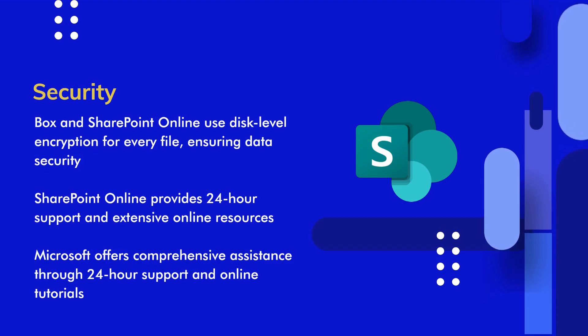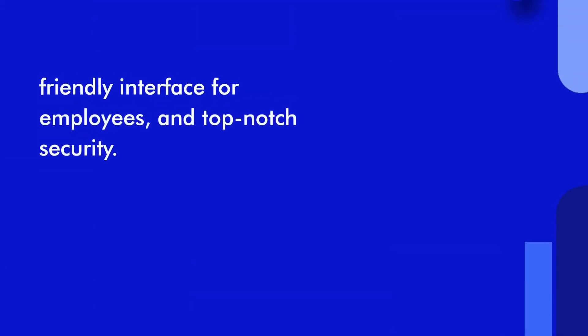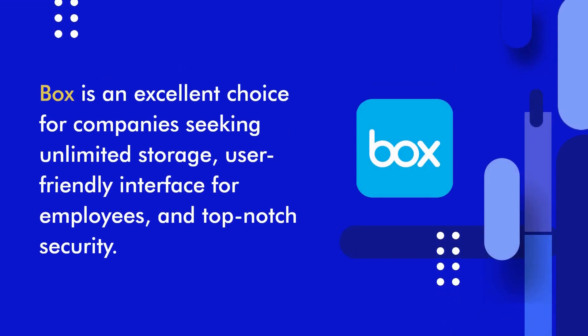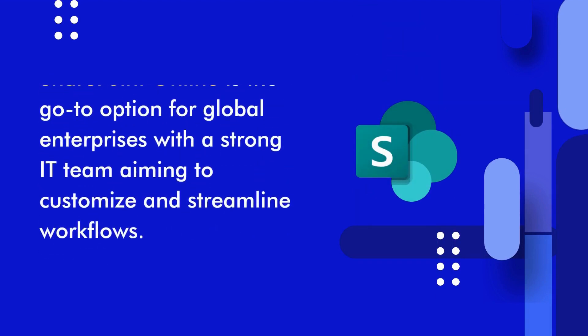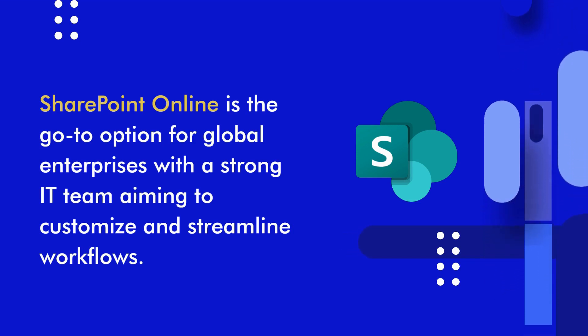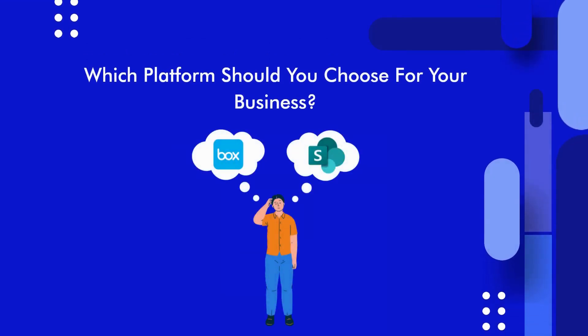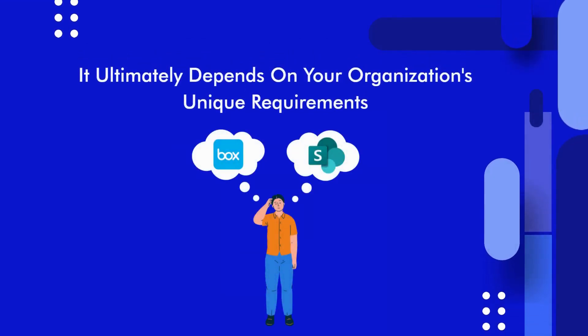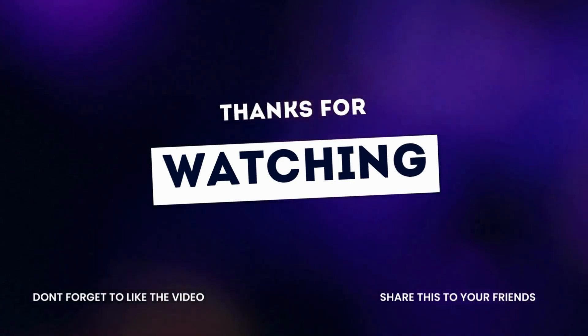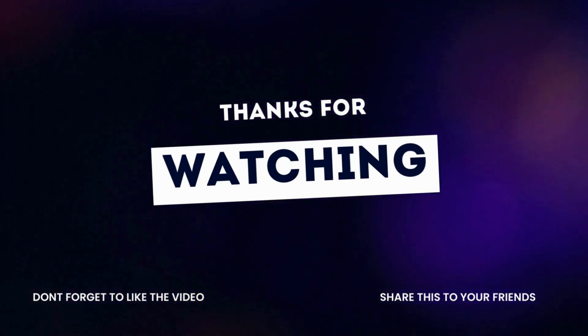To sum it up, both Box and SharePoint Online have their unique strengths. Box is an excellent choice for companies that value unlimited storage, user-friendly experience, and strong security. SharePoint Online is a compelling option for global enterprises with a strong IT team, aiming to customize and streamline their workflows. Ultimately, the decision between Box and SharePoint Online depends on your specific business requirements. We hope this comparison guide has provided you with the clarity you need to make an informed decision. That's all for today's video — thanks for watching, and we'll see you in the next video.